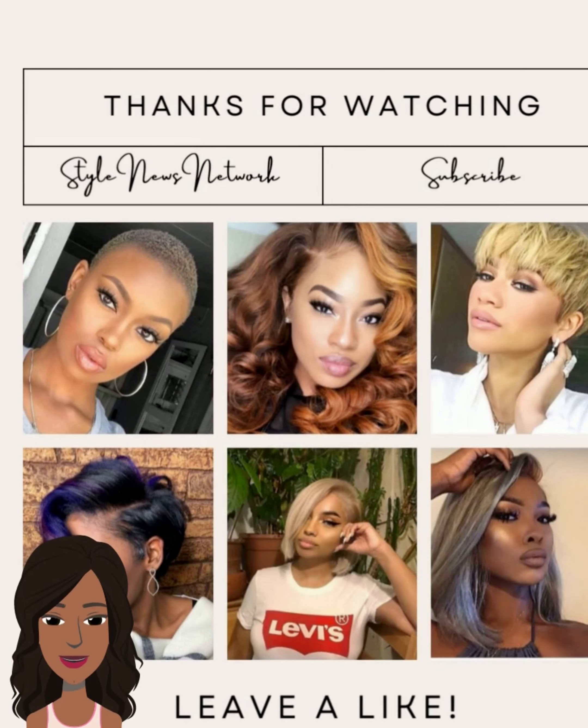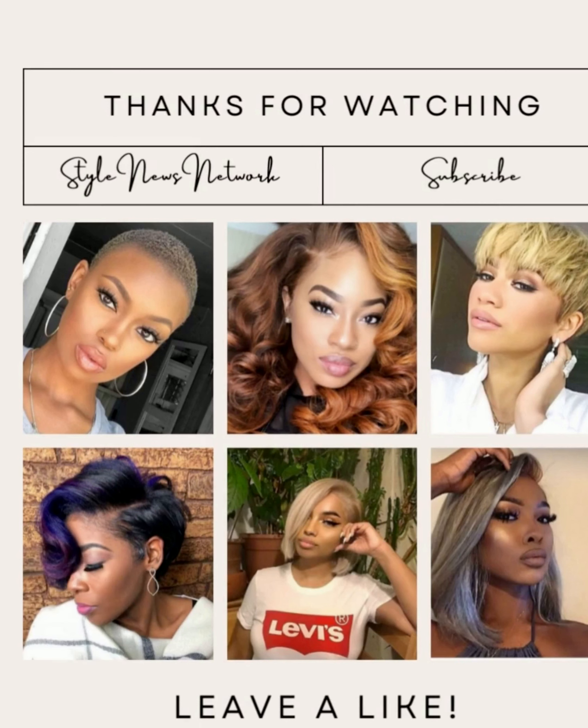Alright you guys, I hope you were able to find some major hair inspiration within today's video. If you did, please be sure to give it a big thumbs up, hit that subscribe button, and I will of course see you in the next one. Go ahead and use that like button. Bye!